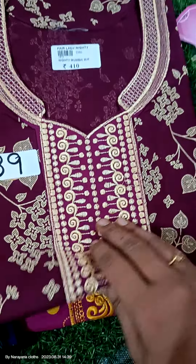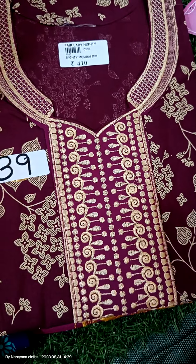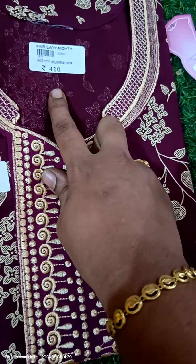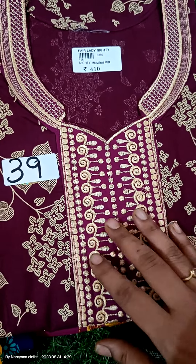First to wash — it's a washing instruction. The original rate is 410, but our rate is just 320 rupees.